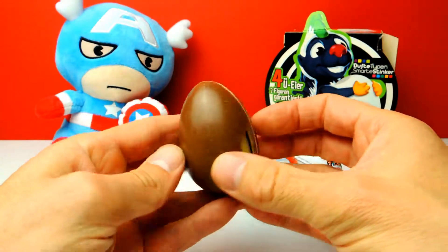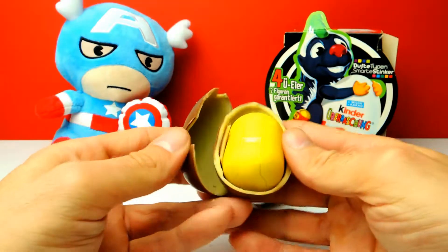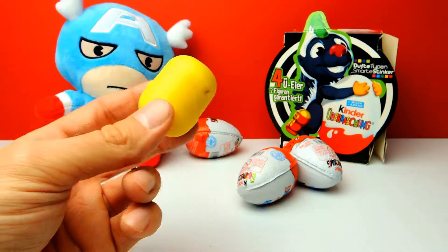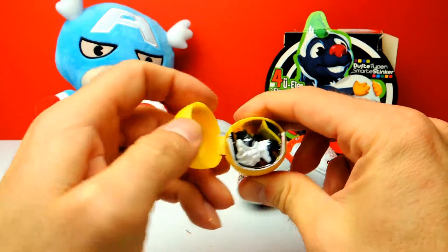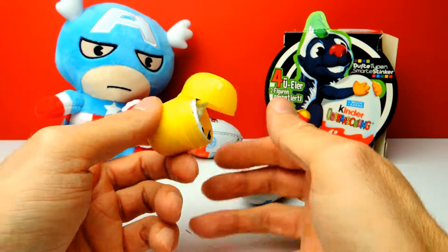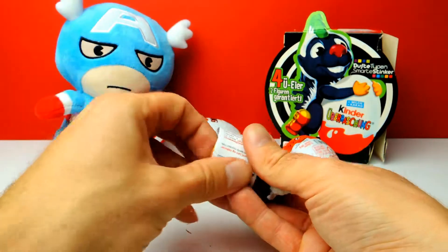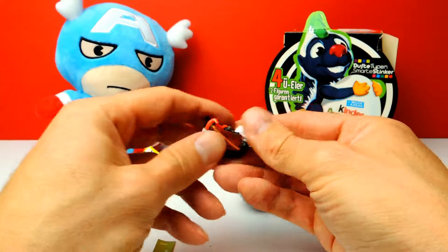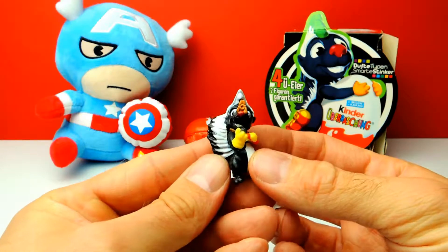Let's have a look — the chocolate is already broken a little bit, but I think that's because it's already very old, a couple of years old, so it's a little bit dried out. Hey, look at this — I think this is our first skunk for today! That's nice and interesting. Let me show you — once again, this is a special edition from Germany.